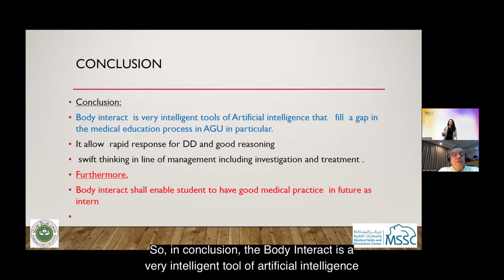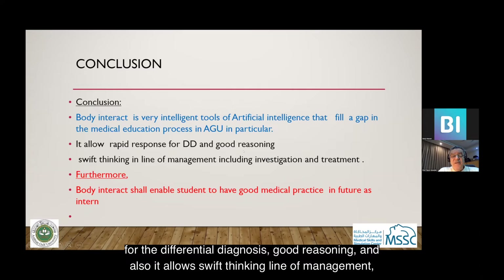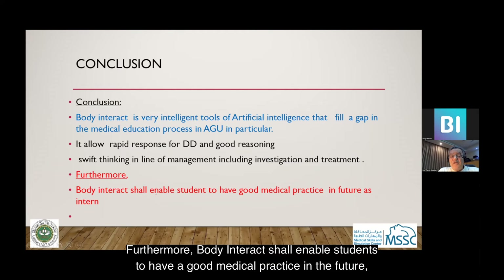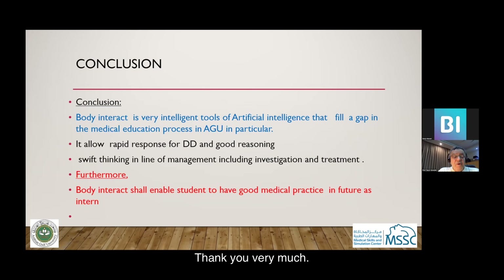In conclusion, the Body Interact is a very intelligent artificial intelligence tool that fills a gap in the medical education process at the Arabian Gulf University. It allows rapid response for differential diagnosis, good reasoning, and swift thinking in lines of management including investigations and treatment. Furthermore, Body Interact enables students to have good medical practice in the future, because they have online cases, and they live the experience. Thank you very much.